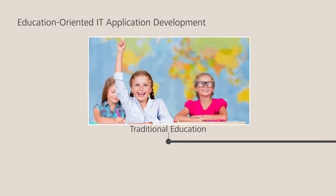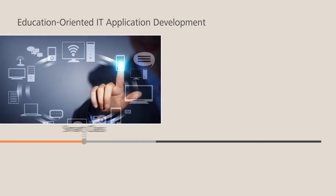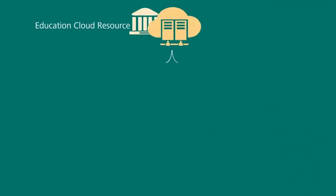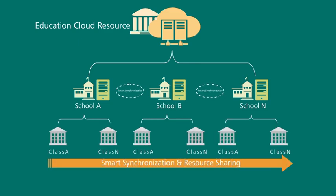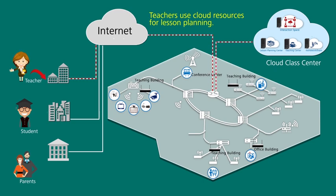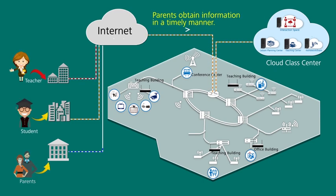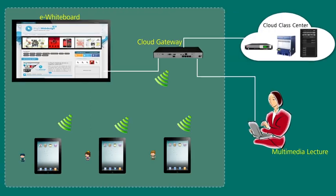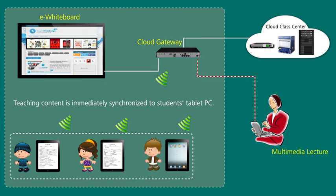These days, the rapid construction of an information highway has accelerated the development of education-oriented IT applications. Among these applications, the emerging smart class can create broadband network connectivity between schools, sharing of high-quality learning resources between classes, and communication between students in the online learning space, achieving efficient sharing of teaching resources and flexible, interactive class activities.